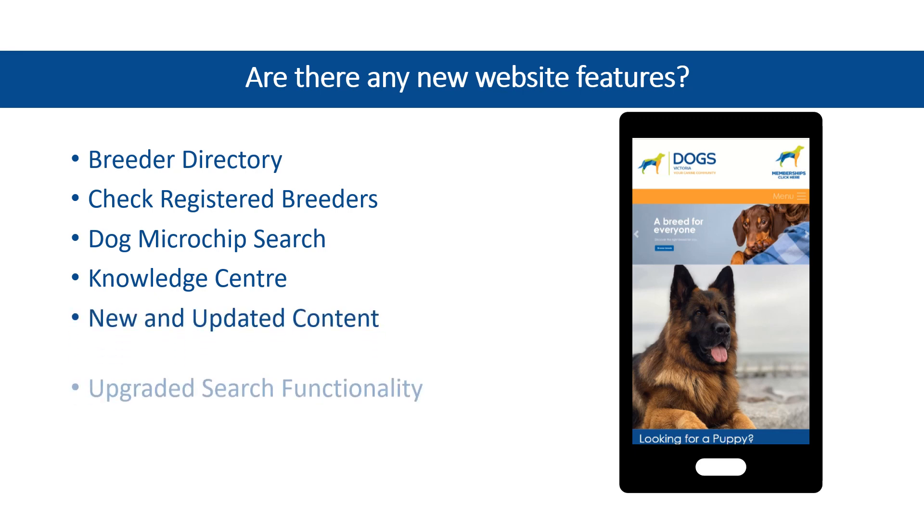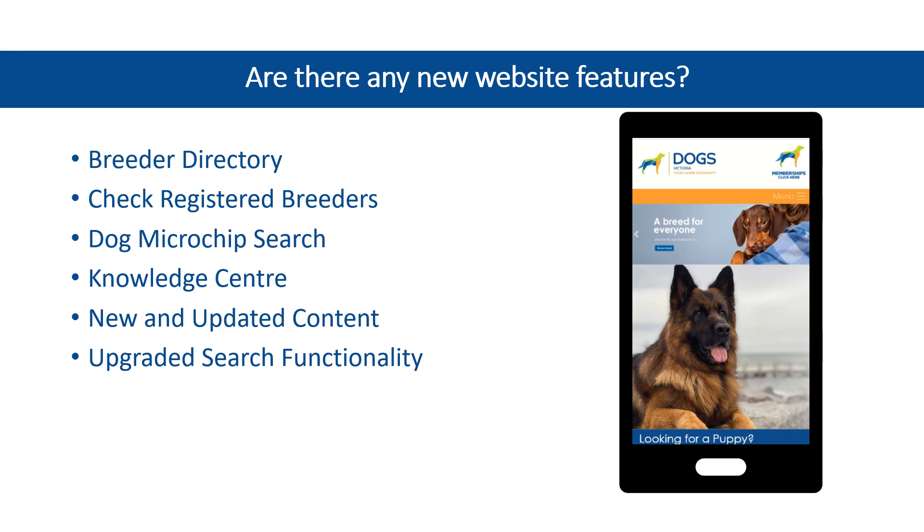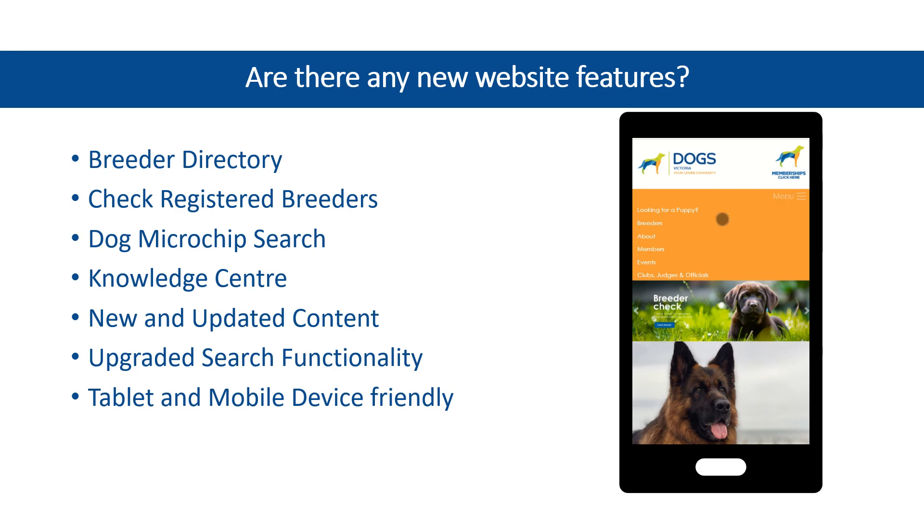New and updated content to keep you informed, a modernised search functionality, and the website is now tablet and mobile friendly, providing a more seamless experience.